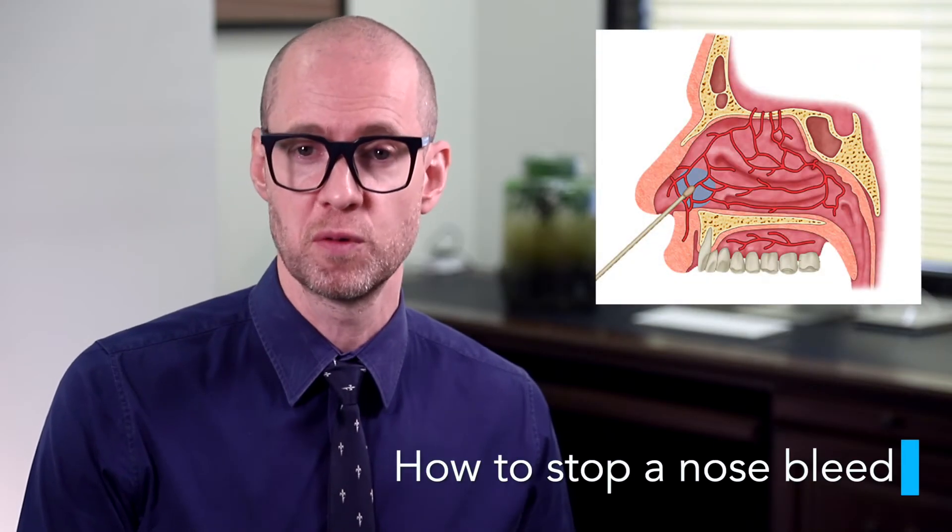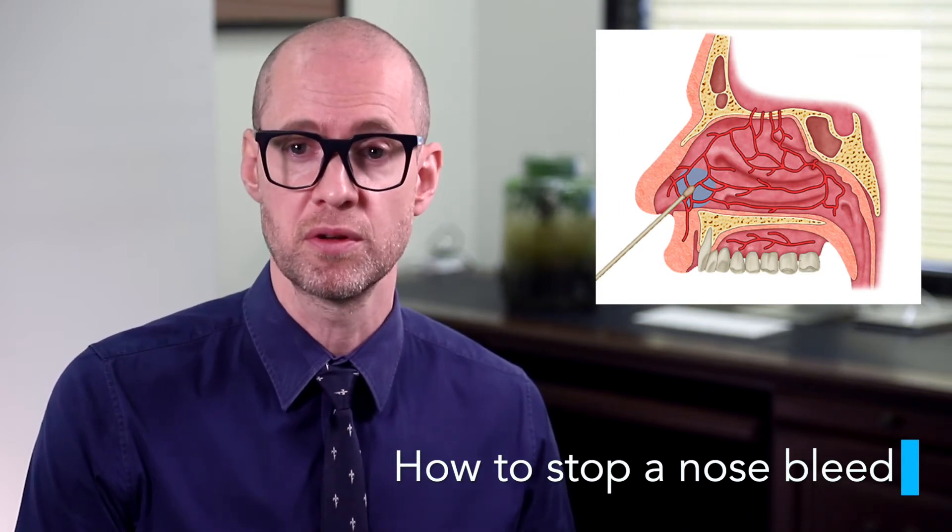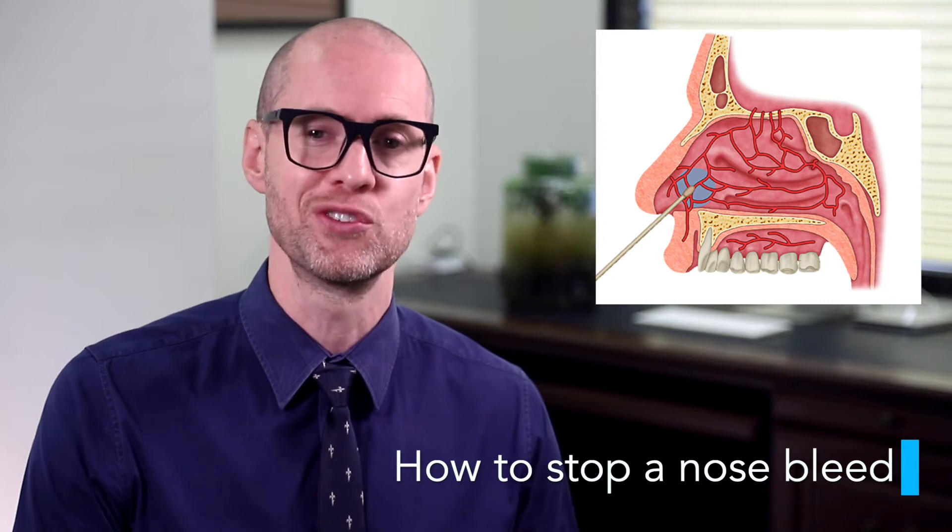First aid for nosebleeds is often performed incorrectly, however with the right first aid most nosebleeds will stop on their own. Here are the do's and don'ts. Do gently blow your nose to get rid of some of the clots of blood that have formed inside your nostrils.